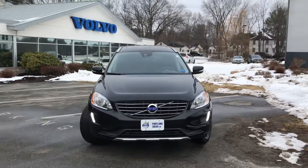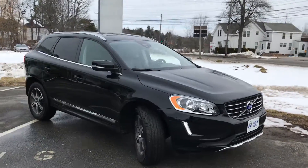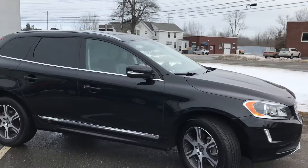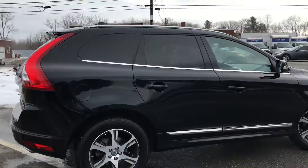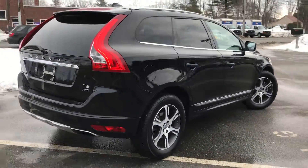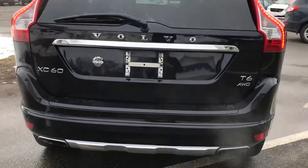Hey guys, Cody over here at Portland Volvo with this beautiful 2015.5 Volvo XC60. This is the 2015.5 when they introduced the Volvo on Call. This car is a connected vehicle — it does have internet, navigation, and Volvo on Call so you can remote start the car with your app on your phone.